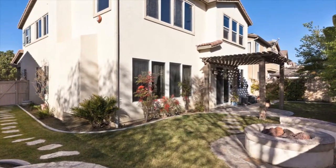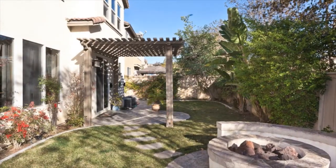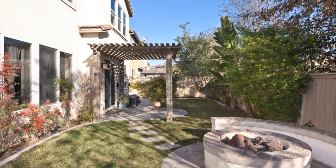Relax and enjoy the privacy this backyard has to offer, featuring a flagstone patio, gas fire pit, all surrounded by tropical landscaping.